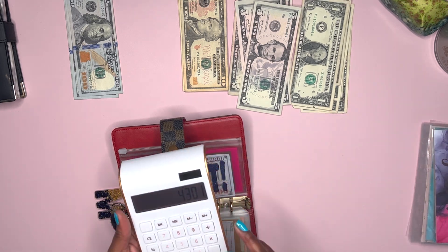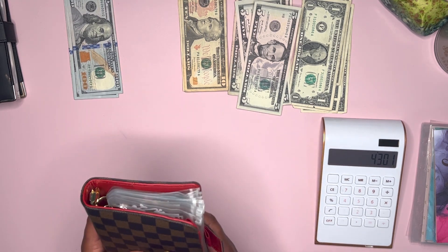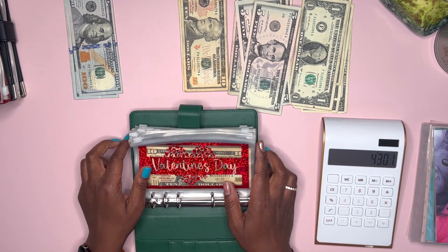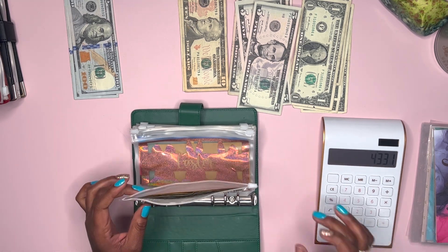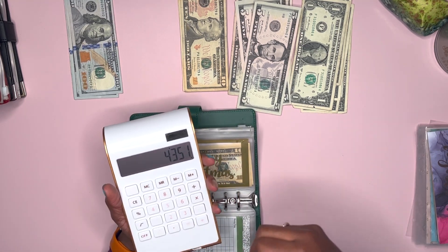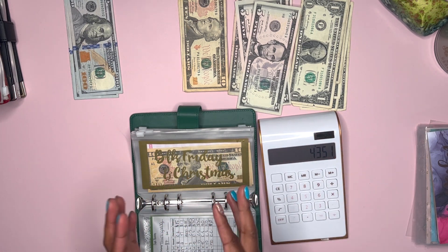We have a total of $4,301, but I did forget one thing — I'm not going to count my savings challenge money because it's not much, we just started, and I want to wait towards the end of the year to add that into my sinking funds. But for holidays we have $30 for Valentine's Day and $20 for Black Friday and Christmas, so now we have a total of $4,351 in our sinking funds.